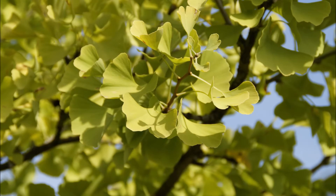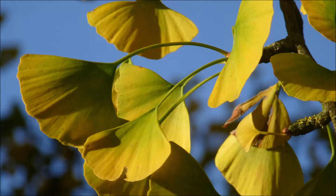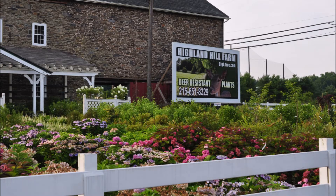Ginkgos are also very tolerant of all kinds of environmental problems. A ginkgo is so strong of a tree that it even survived the dinosaur extinction and a Hiroshima bomb. So you can plant a ginkgo tree. It's a tough tree and it'll provide nice protection and shade for your patio or walkway.